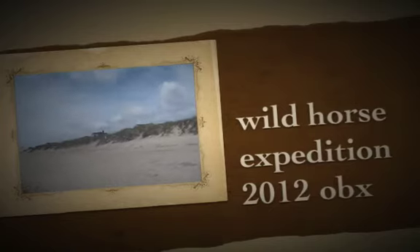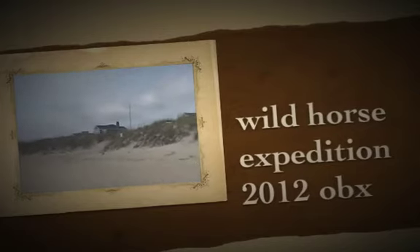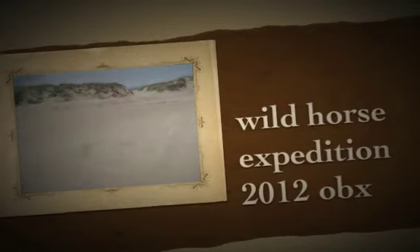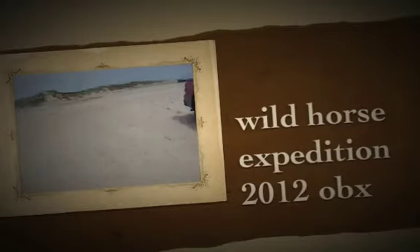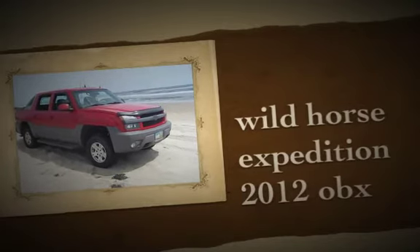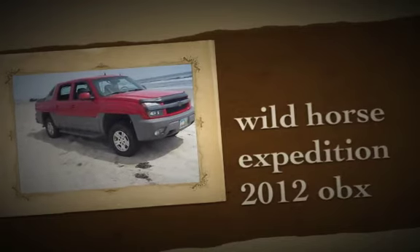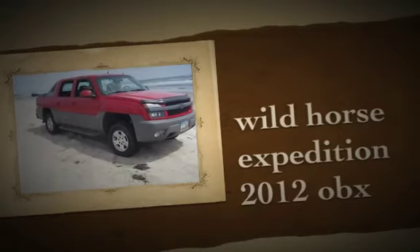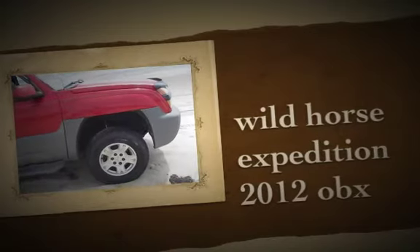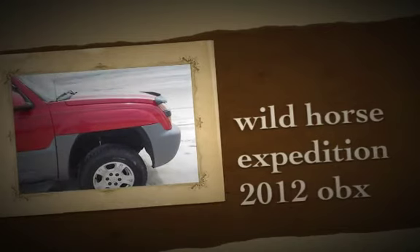Nice houses over here. That's it, that's the end. I think I might lock up the truck and go for a dip, or I might just have a little something to drink and then head back. I think before I leave I'll get a little video of my new exhaust.